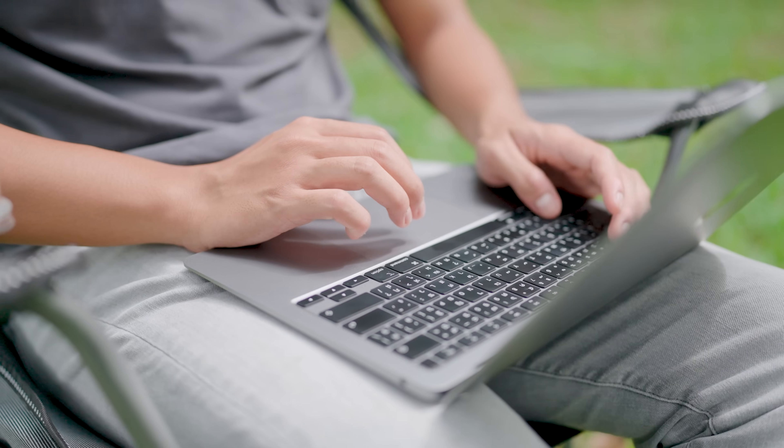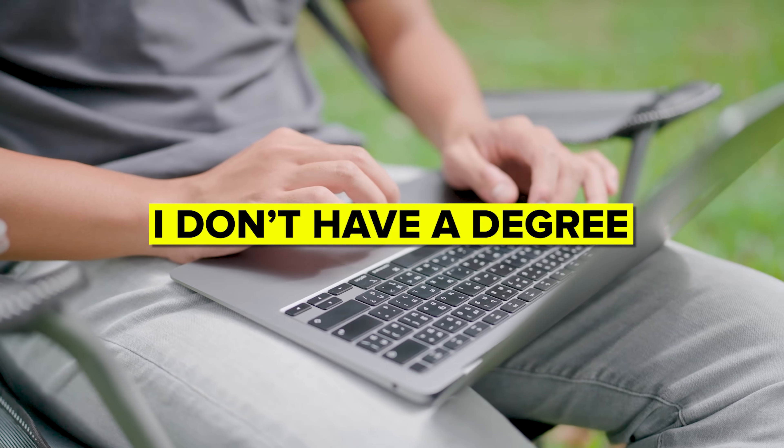If you are watching this, you are probably interested in becoming a software developer. But maybe you are thinking, I don't have a degree. Can I still do it? The short answer is yes, you can.